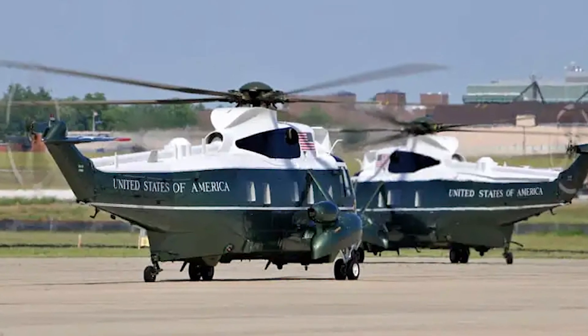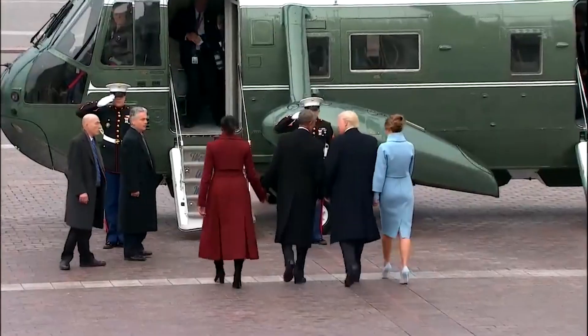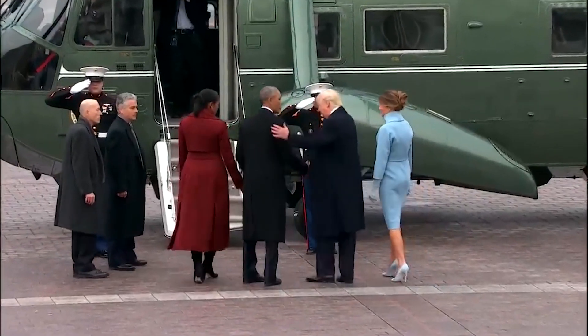Beyond its impressive exterior, Marine One boasts a carefully designed interior, offering a glimpse into the specialized world that serves the unique needs of the U.S. President.